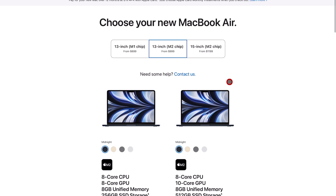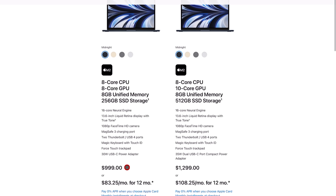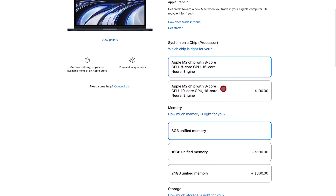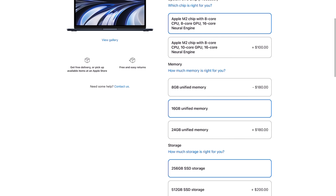Now that design and hardware are out of the way, let's talk about internals and software. I only upgraded the RAM to 16 gigs, which I believe was an extra $200. I did not upgrade the storage because I use iCloud for everything. The 16 gigs of RAM was just to future-proof myself a little bit.